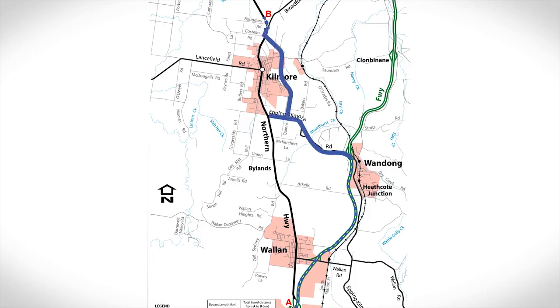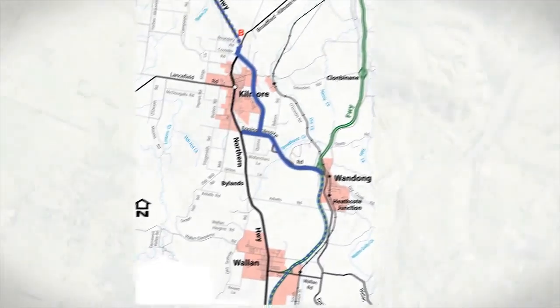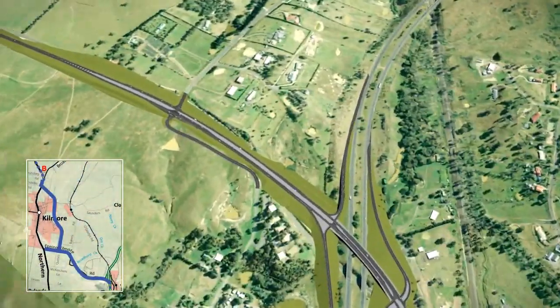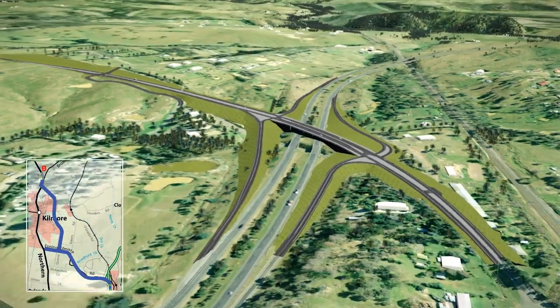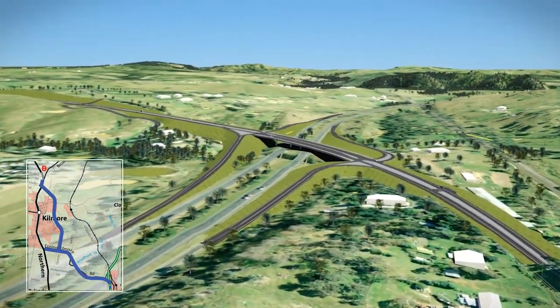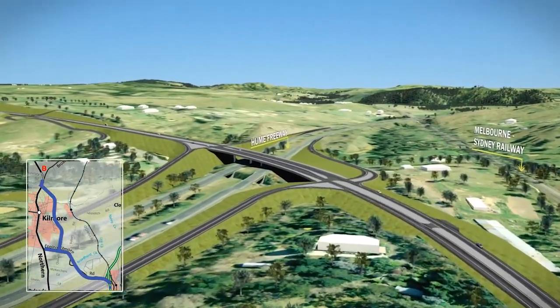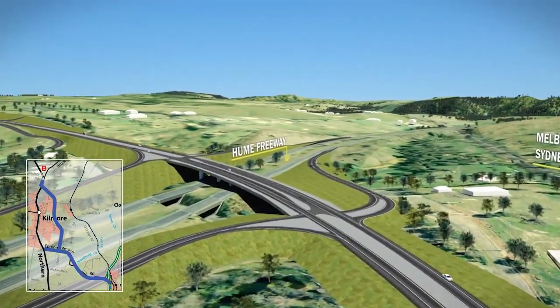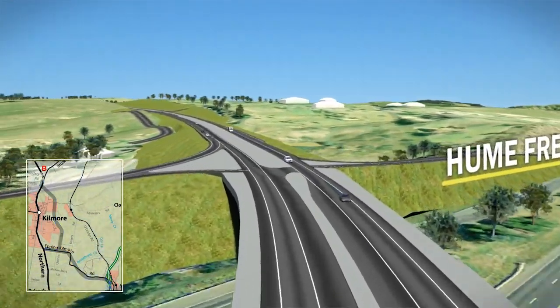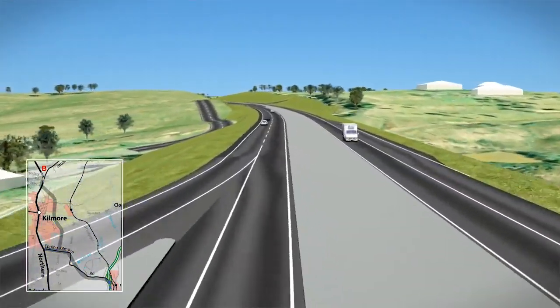The 12.7km long Quinns Road option would connect to the Hume Freeway at the existing Wondong interchange. The existing interchange would be upgraded with a new free-flowing overpass and new ramps. This would reduce the slope for vehicles exiting the freeway, and a dedicated lane would assist trucks to accelerate.